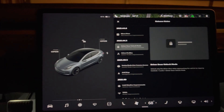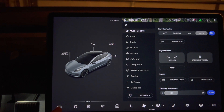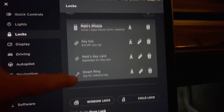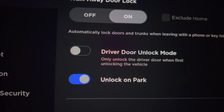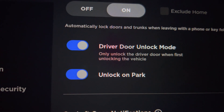Let's go into the menu to see. Click on the main menu button on the lower left screen, then go to the locks screen, scroll down, and you will see a new option right here: driver door unlock mode.